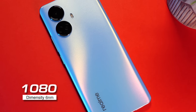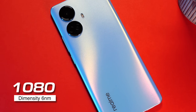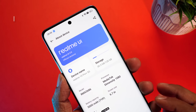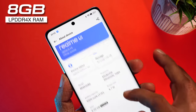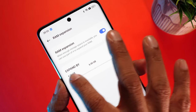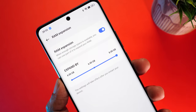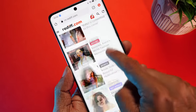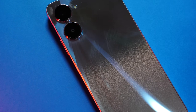Coming to the hardware, the Realme 10 Pro Plus comes with the Dimensity 1080 chipset — a 6-nanometer chipset that performs pretty well. The unit we have comes with 8GB LPDDR4X RAM, and you can further expand dynamic RAM by another 8GB, giving you a total of 16GB. Opening and closing apps, multitasking — all works super snappy and responsive.